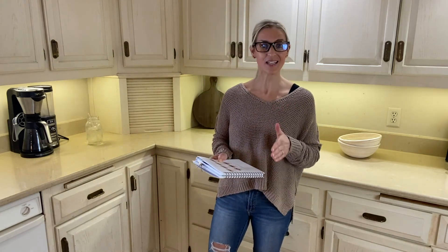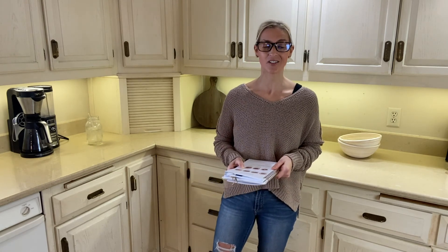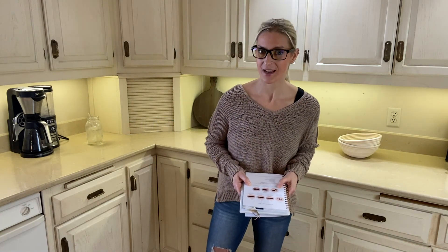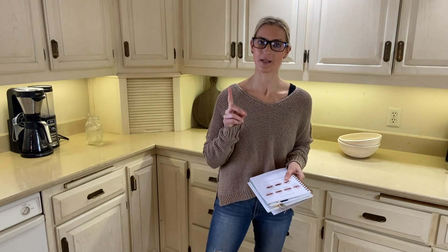I hope this has been helpful. If you have any questions about the Bristol Stool Chart or about any of the types, please ask them in the comments below or see my post on agutsygirl.com all about the Bristol Stool Chart. I hope you have a perfect bowel movement today.